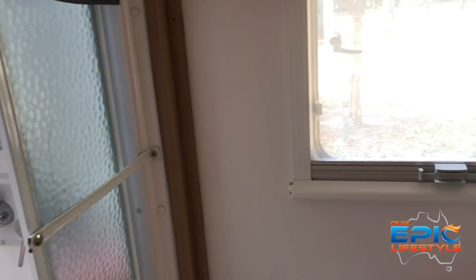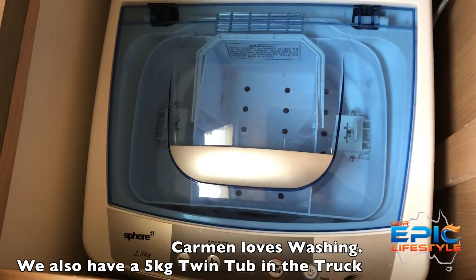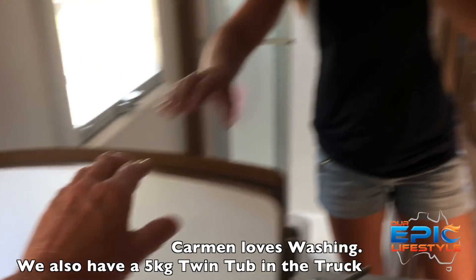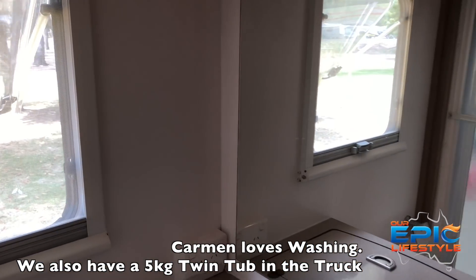Toilet system with a cassette at the back — easy, simple to change, works great. Shower recess — big enough for one person to shower. We don't use it a great deal but it works fine when we have to. Inside here, one of my favorite little toys — have a look at her. She's a two-and-a-half kilo washing machine, pretty nifty. I do use it when we just have a small load to do.